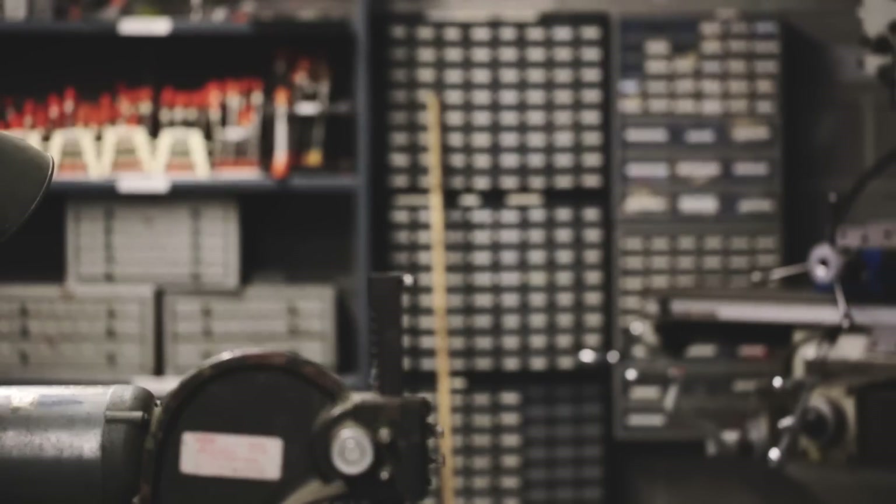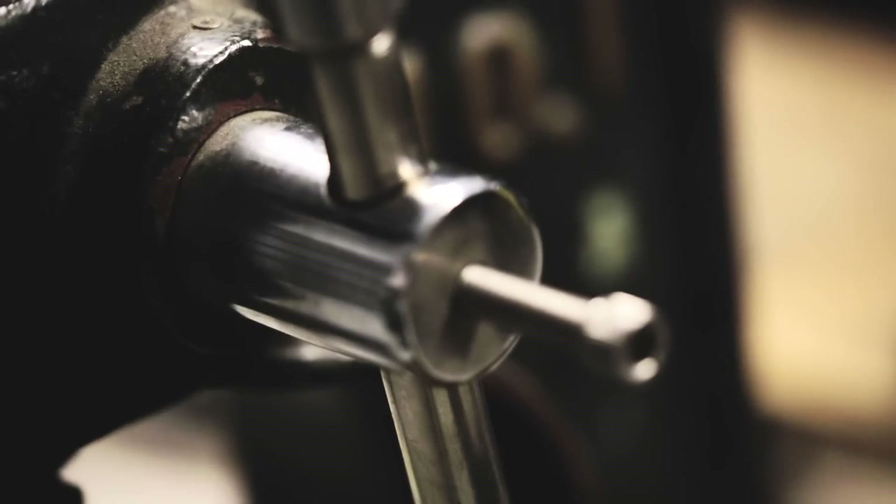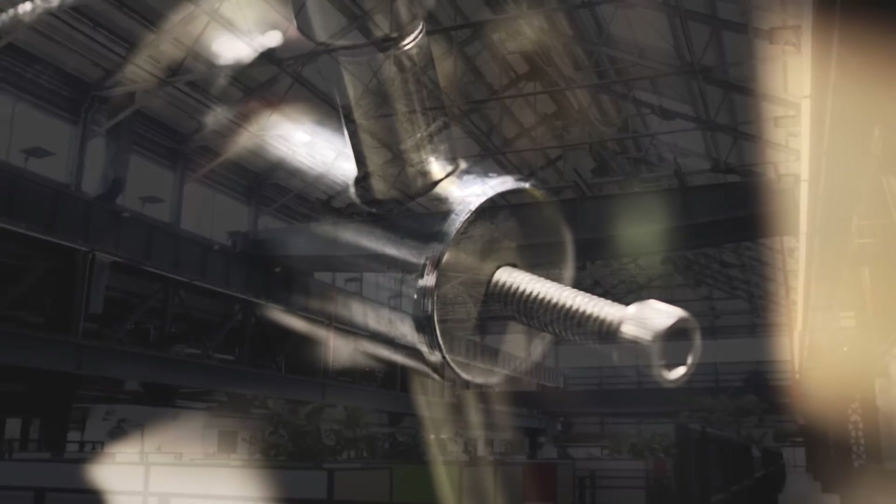They're not directly replacing people the way assembly line robots are. Instead, we try to have our systems enhance or extend people's capabilities, so you always have a human in the loop but the robot is doing something that helps them do it more effectively.